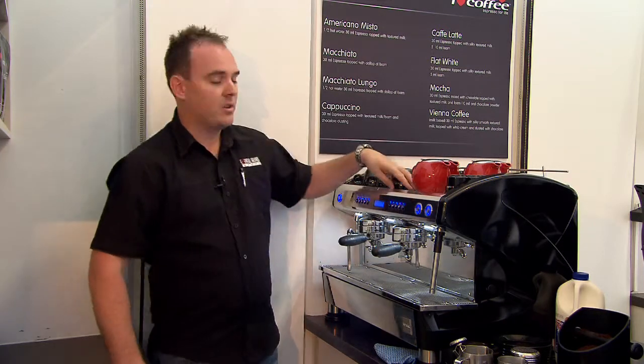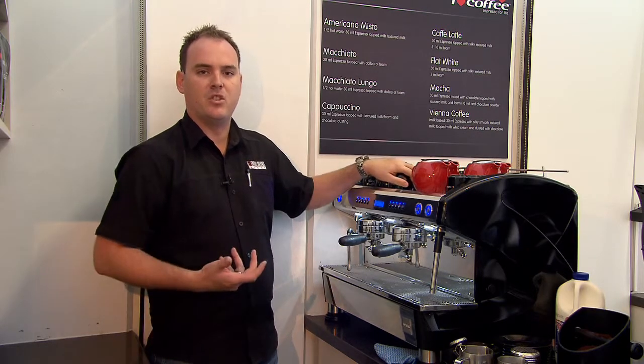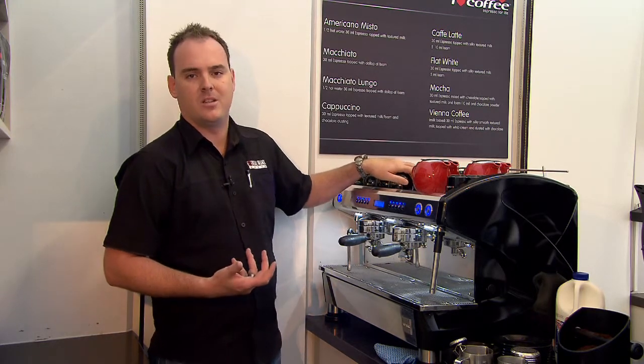At the top here we've got a standard heating rack, which keeps your cups nice and warm, ready for service to ensure that a well insulated and consistent hot product is getting to your customer.